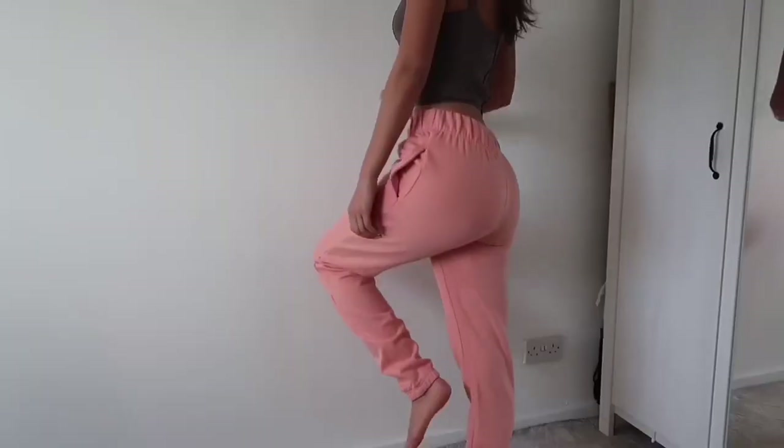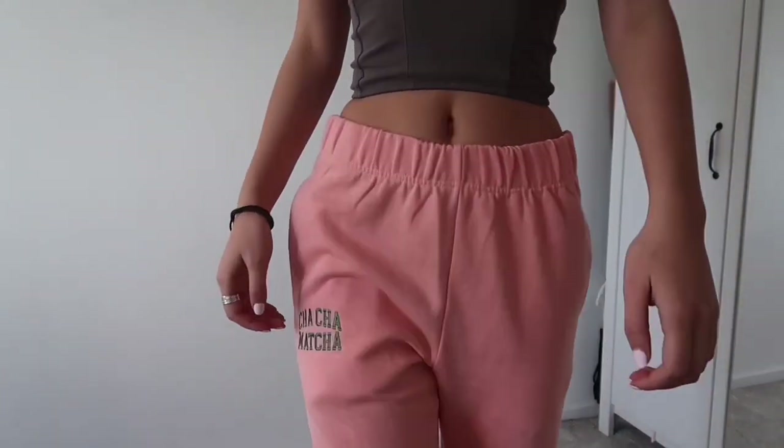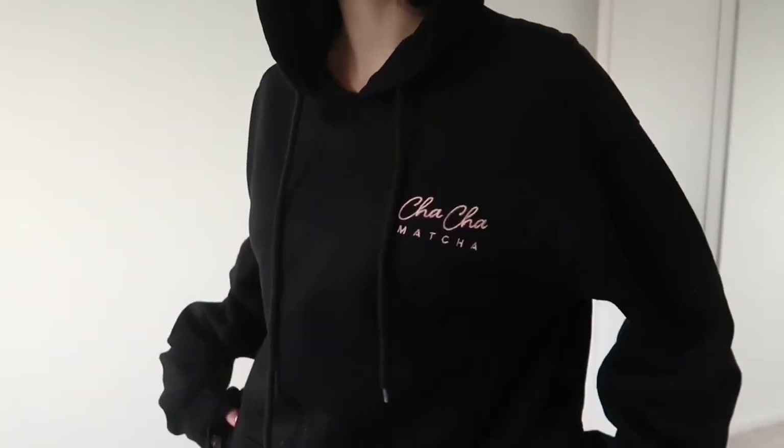Now everything else is kind of miscellaneous — one or two things from some random brands. Starting with the Cha-cha Matcha stuff. I got sweatpants — they're pink, they're cute, and they say Cha-cha Matcha on them in green. I have an obsession. If you go to New York or LA, go get yourself some Cha-cha Matcha — honestly the one in New York is ten million times better. If you're wondering what to get, the purple drink with oat milk and matcha. I also got the Cha-cha Matcha hoodie — look how cute, it has pink on the back and it's so soft and comfy.